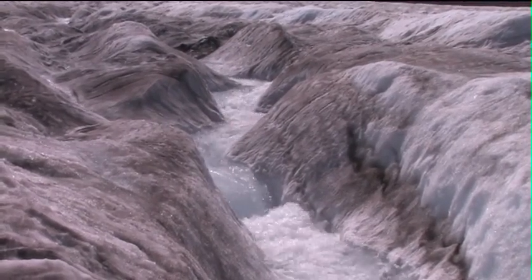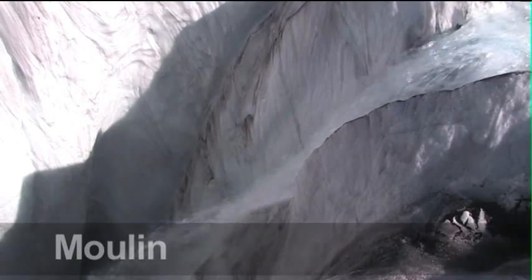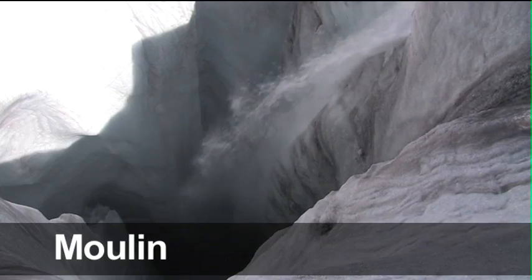We have this melt water channel, lots of water coming across the glacier and it's dropping into a moulin, or a mill well. It's just spiraling down to the base of the glacier.